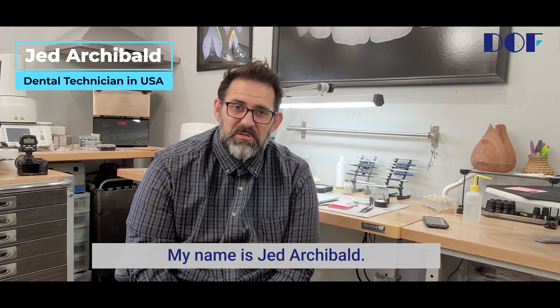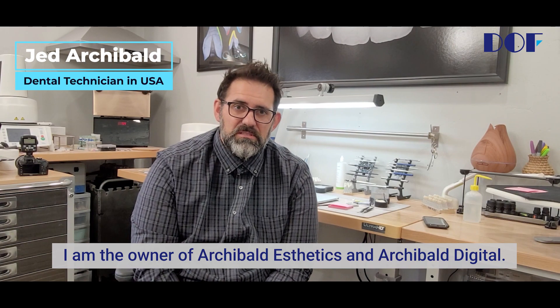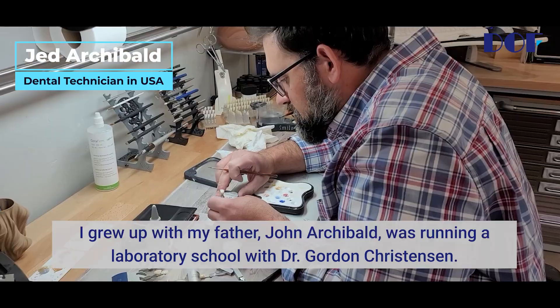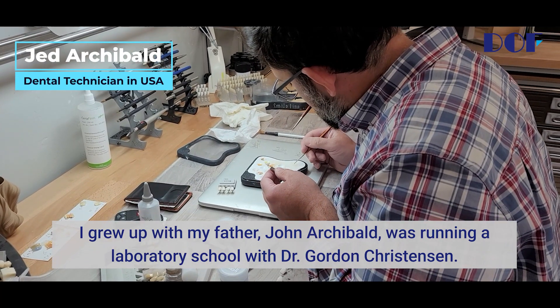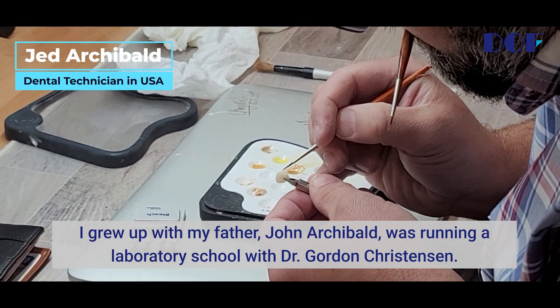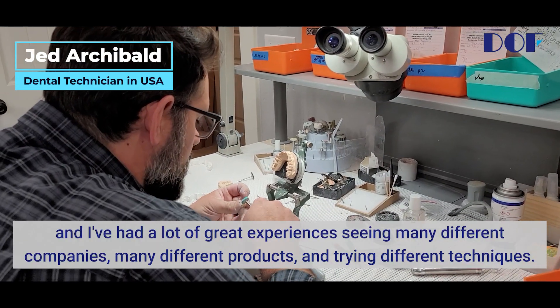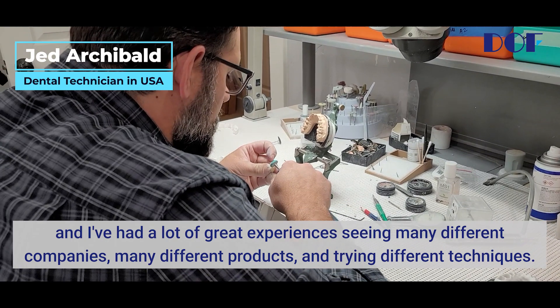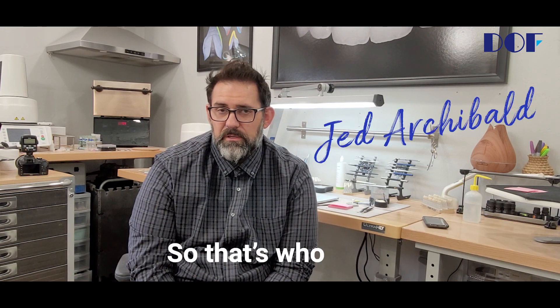Hello everybody. My name is Jed Archibald. I am a dental technician. I am the owner of Archibald Aesthetics and Archibald Digital. I grew up with my father, John Archibald, who was running a laboratory school with Dr. Gordon Christensen. So I've kind of grown up in this industry and I've had a lot of great experiences seeing many different companies and many different products and trying different techniques.